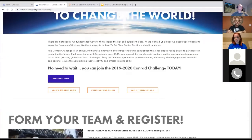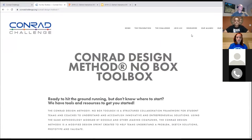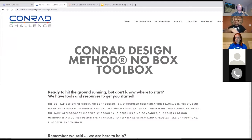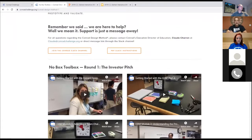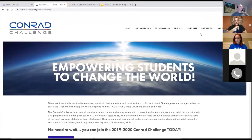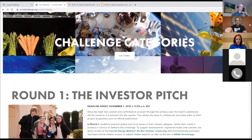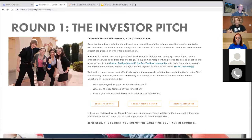In the Resources section you'll find the No Box Toolbox. One of the really cool things about getting started is that if you scroll down to the three questions — what challenge does your product or service solve, what are the key features of your innovation, and how is your innovation different from other products or services — you have almost a month to complete those three questions. That's all they have to do for Round 1. Then they go into Round 2, which is a little more involved.